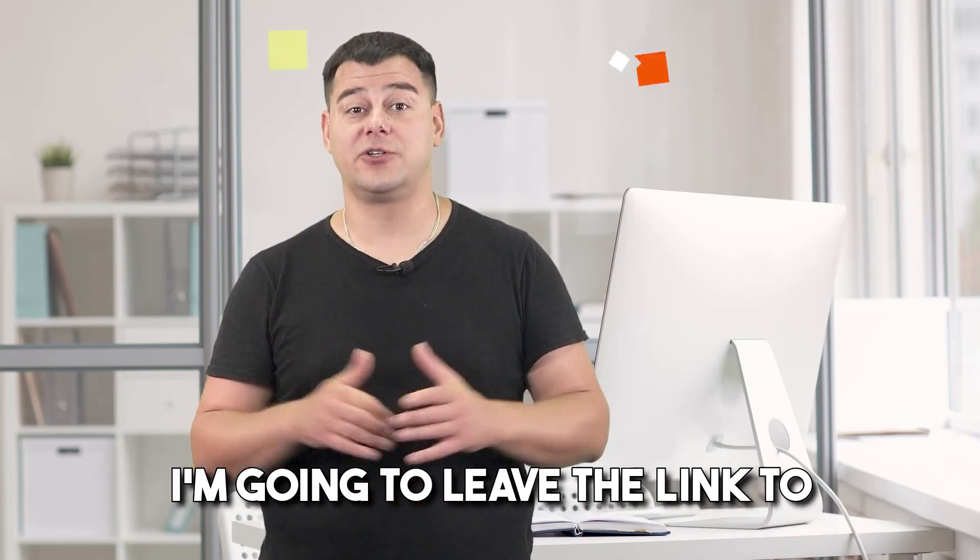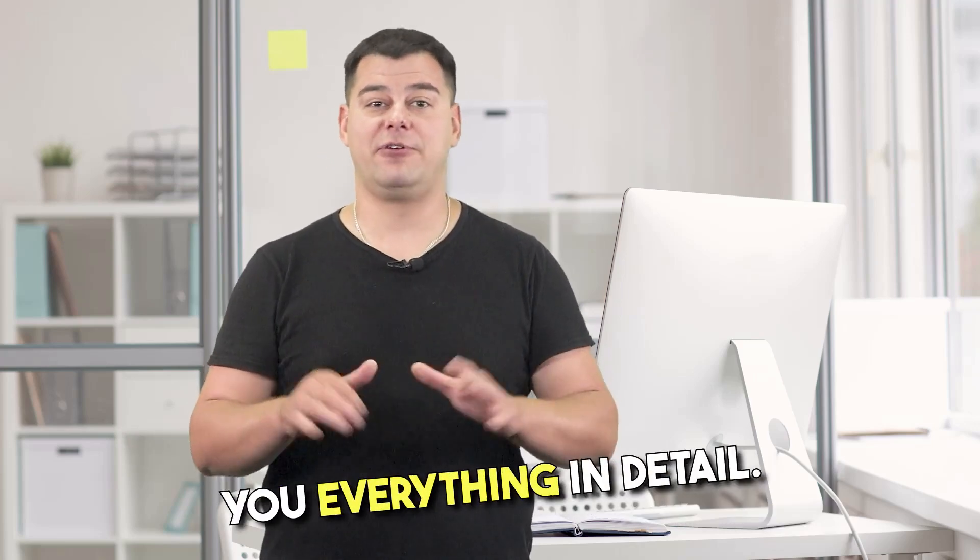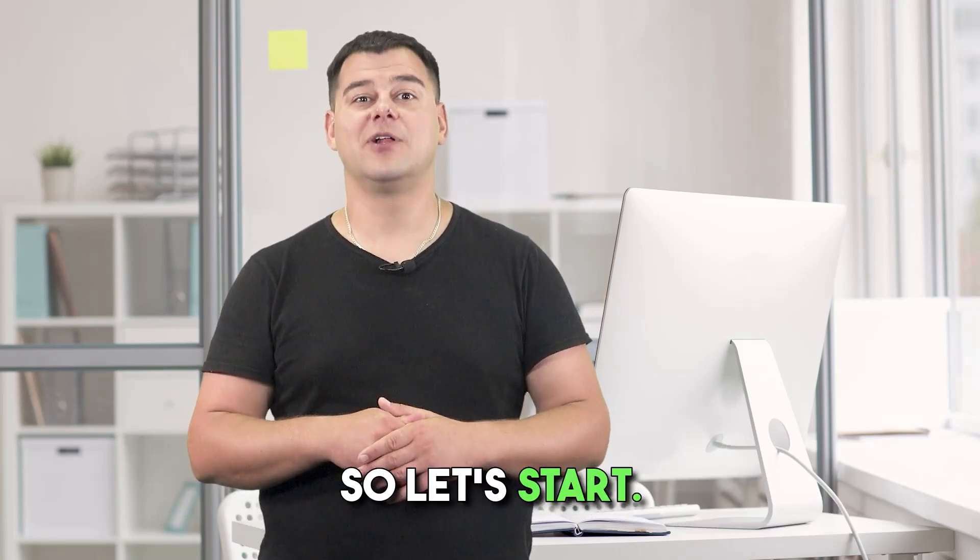I'm going to leave the link to the official sites below this video, and now I'm going to show you everything in detail. Let's start.